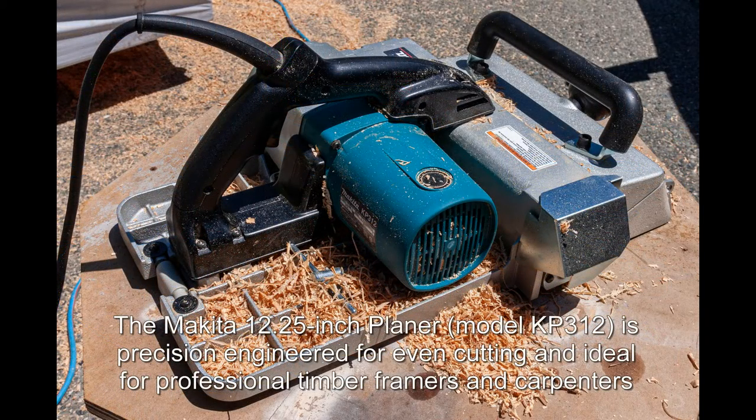The Makita 12 and a quarter inch planer, model KP312, is precision engineered for even cutting and ideal for professional timber framers and carpenters.